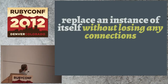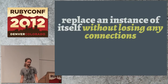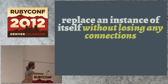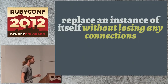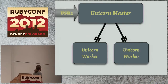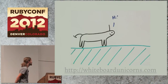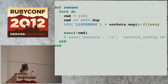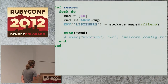Let's do another Unicorn feature: you can replace an instance of itself without losing any connections — this is like a zero downtime restart. The most obvious use case is deploying a new version of your app. This gets triggered by sending a USR2 signal to the master, which would trigger a method called reexec. If you look inside the Unicorn HTTP server class, you'll see this method. The two components here are a fork and an exec — we haven't touched on exec yet, it's another system call.